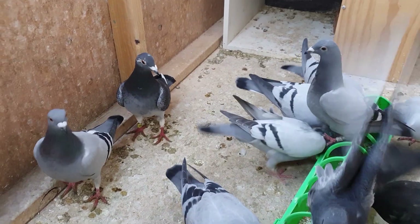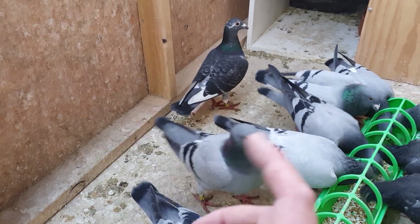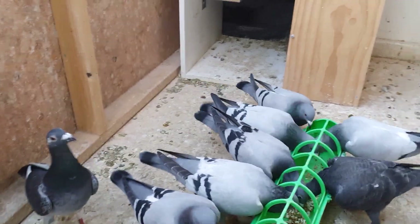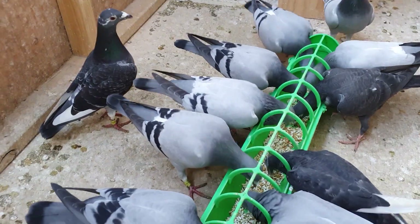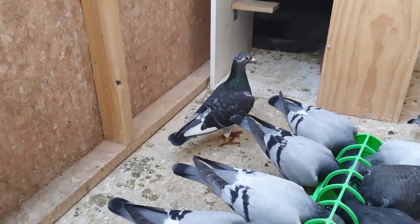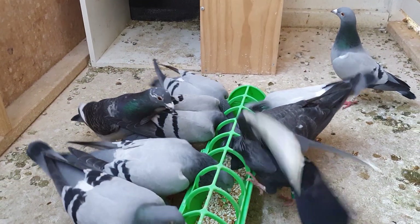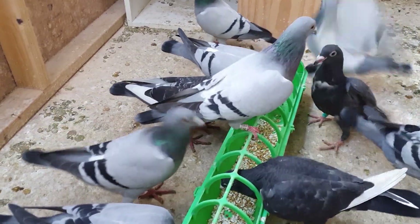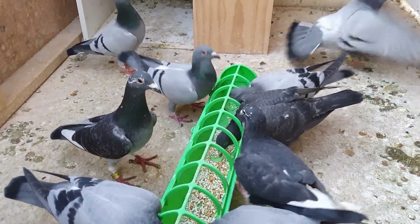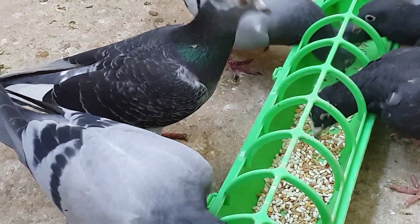I think this one here is going to be a new character on the channel - this bird's just blowing me away. It is a beautiful standout bird. Look at the stance on this thing - I just can't stop looking at it, so beautiful. Oh, it wants to have a feed - that's good. That's all right, go and have a feed - good on you.